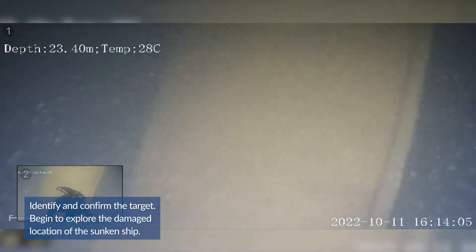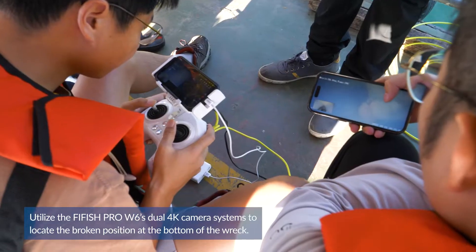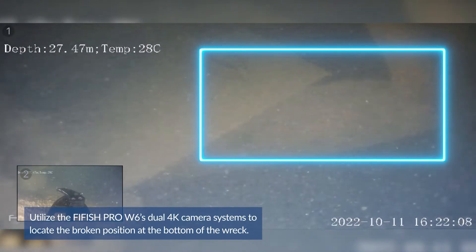Begin to explore the damaged location of the second ship. Utilize the Firefish Pro W6 glow 4K camera systems to locate the broken position at the bottom of the wreck.